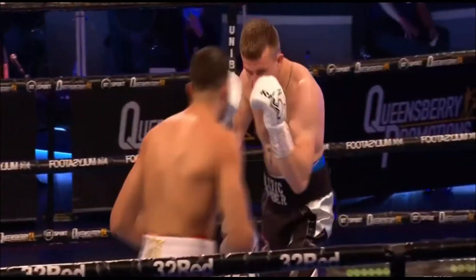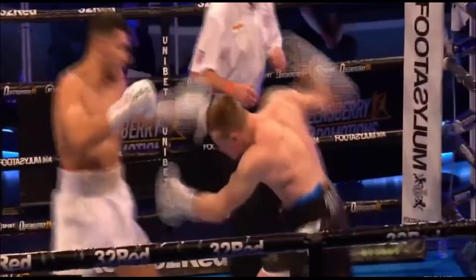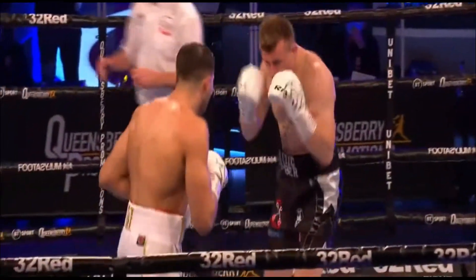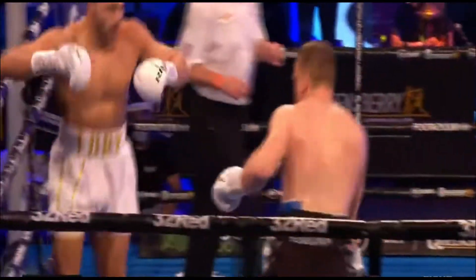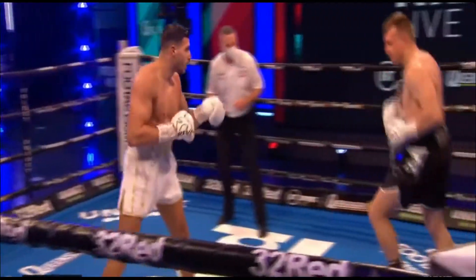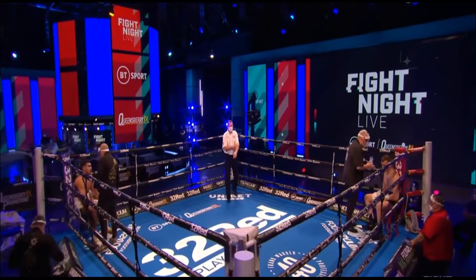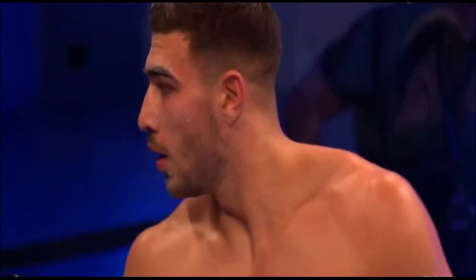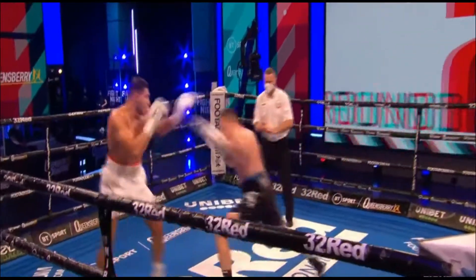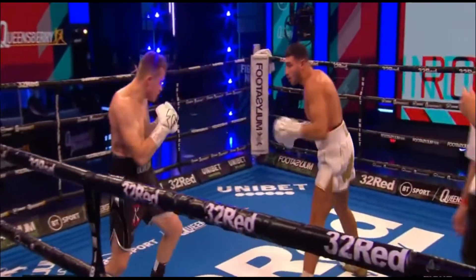Fury just brought him onto that right uppercut. There's the body shot again — powerful right hand. Is Krajewski feeling the weight of the Fury power already? Downside work behind that lead, and Fury brought his opponent onto a couple of good right uppercuts. I like what I saw there from Tommy Fury. That was a decent opening round — winning it fairly clearly. It's only a four-rounder, his fourth professional fight. Krajewski trying to get lucky with a big overhand right.